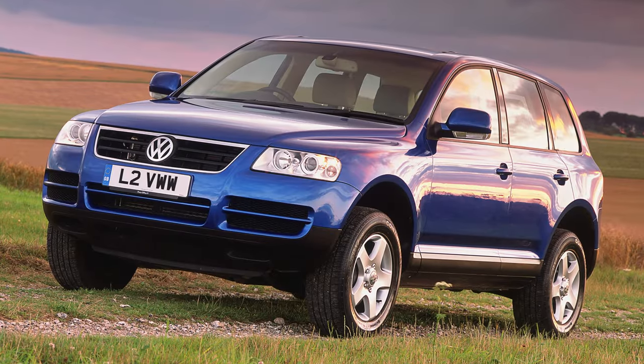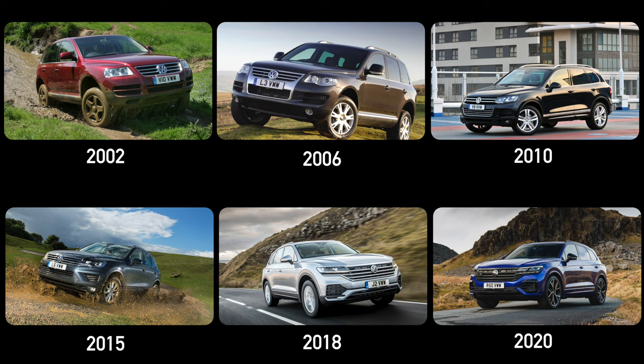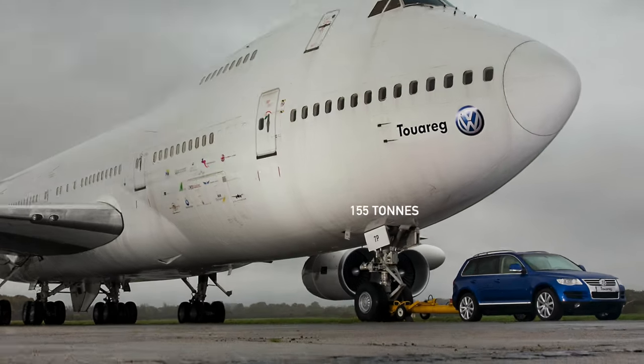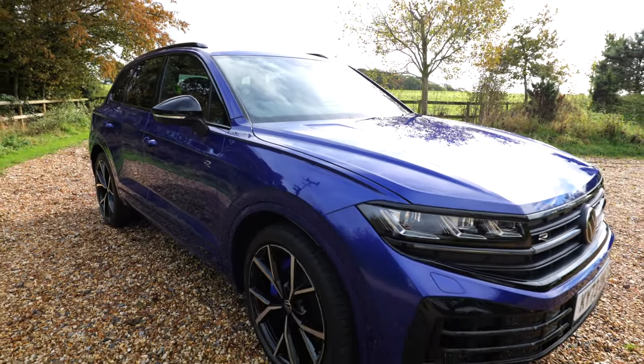This car first launched in 2002 and has been around for just over 20 years. In 2006, for an ad campaign, it was even featured towing a Boeing 747 passenger jet weighing in at 155 tonnes. This particular one is the R, in VW's very nice blue colour — official colour name is on the screen.